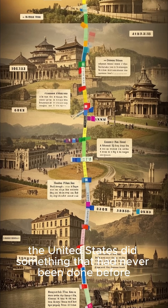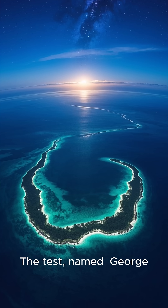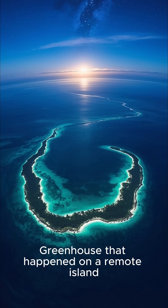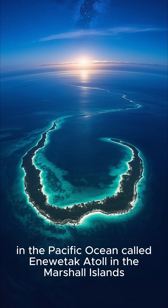In 1951, the United States did something that had never been done before. It tested a new kind of powerful nuclear weapon called a thermonuclear bomb, or hydrogen bomb. The test, named George, was part of a group of tests called Operation Greenhouse that happened on a remote island in the Pacific Ocean called Enewetak Atoll in the Marshall Islands.